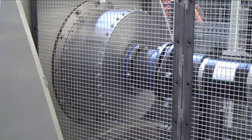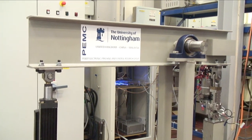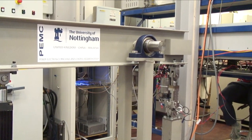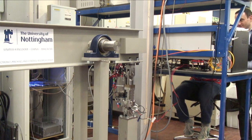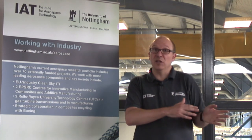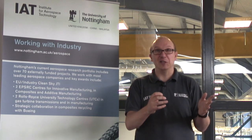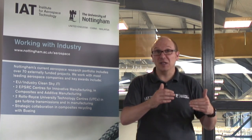The Institute sits in a gap that exists between what is typically the output from academic research and the level of research and technology which industry wants to acquire. That gap is often known as Death Valley. It sits between what is called a technology readiness level 3 and 4, and what industry is interested in, which is a technology readiness level 6.